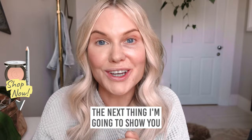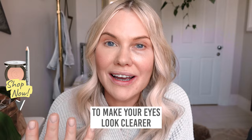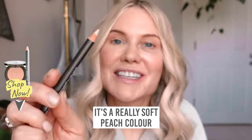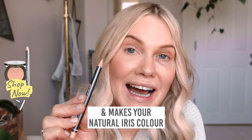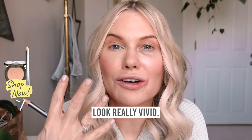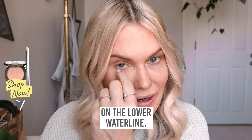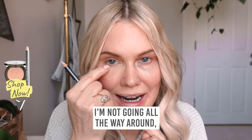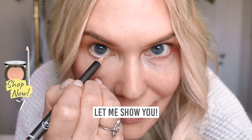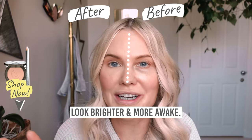The next thing I'm going to show you is how to use a really beautiful liner to make your eyes look clearer and make the natural colour of your iris pop. It's a really soft peach colour that instantly brightens the whites of your eyes and makes your natural iris colour look really vivid. I like to apply this on the lower waterline just in the middle — not all the way around, just in the middle. And this just gives that tiny little pop that helps my eyes look brighter and more awake.